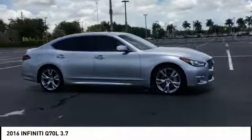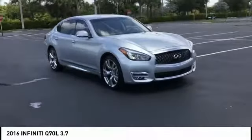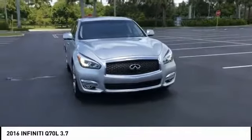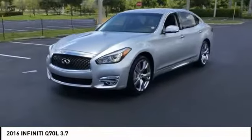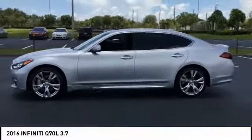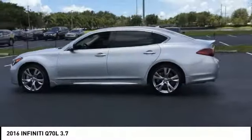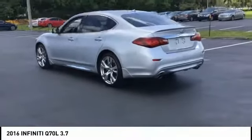We are pleased to show you the 2016 Q70L. The luxurious Infiniti Q70L offers plush interior accommodations and a spacious interior cabin. Passengers of the Q70L will feel like they're riding first class all the way. Enhanced agility and safety protection features fill this luxury sedan, priced below $35,000.